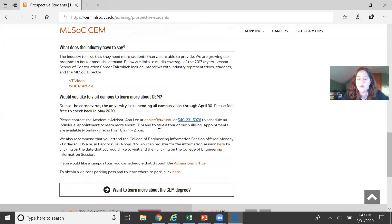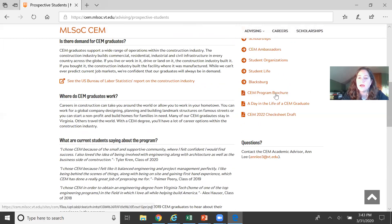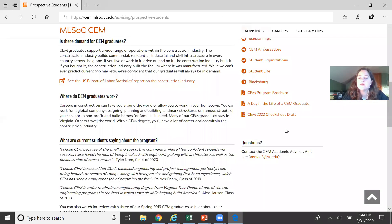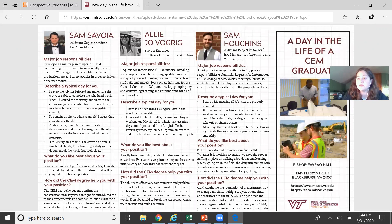Here's all my contact info — feel free to reach out with any questions. There are three more items to highlight: first, the CEM program brochure, which gives a general overview of the major, student feedback, and information about student organizations. Second, there's a Day in the Life of a CEM Graduate brochure — it lists recent graduates, their job title, where they're working, their major job responsibilities, what a typical day looks like, what they like best about their position, and how the CEM major helped prepare them.